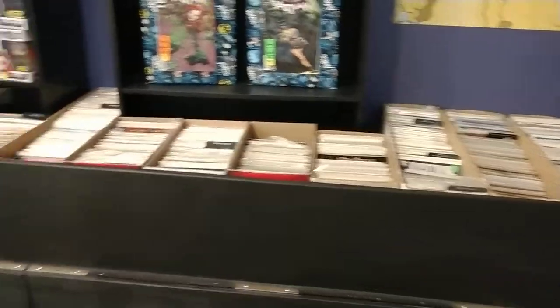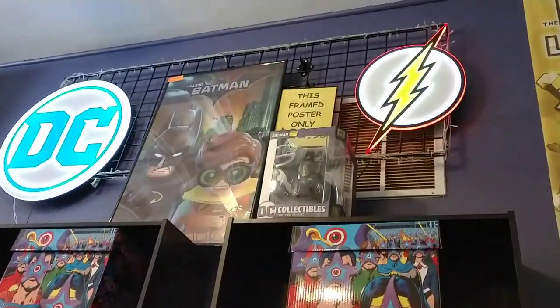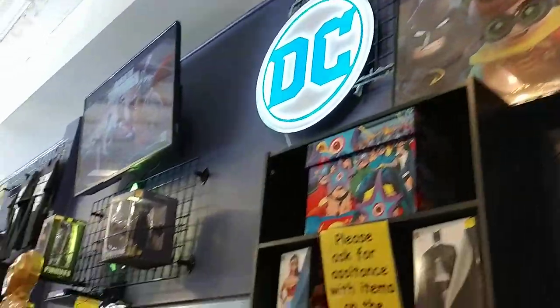These are our back issues, all labeled in alphabetical order. We have storage bins underneath here that we built. Shelves for various items. And our TV.